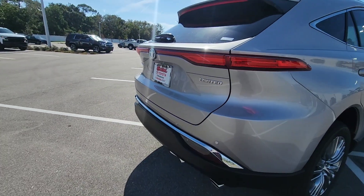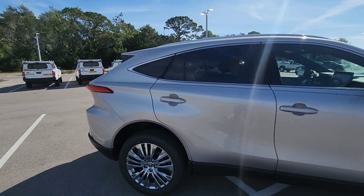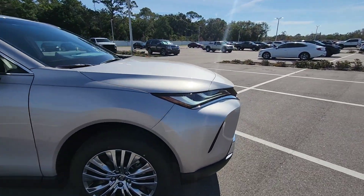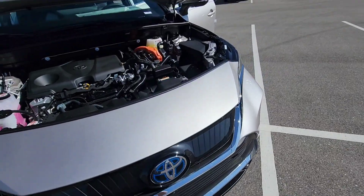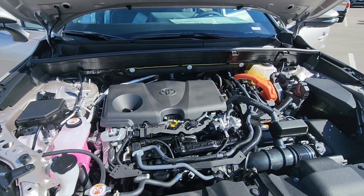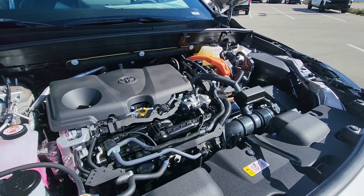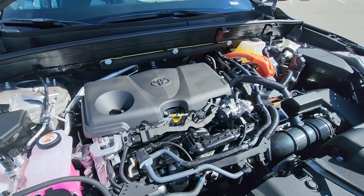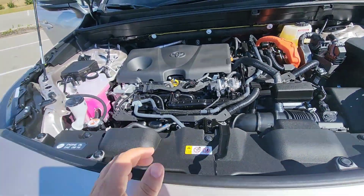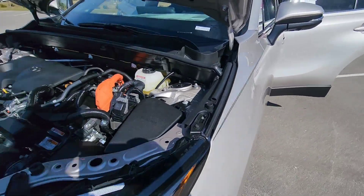It's a really good car with great gas mileage. The size is similar to the RAV4 but a little smaller in the trunk area, though the cabin is more comfortable. This is the engine — a 2.5-liter naturally aspirated engine with two electric motors. Sorry for the wind. That gives you 219 horsepower. As for torque, my mistake — it's about 180 pound-feet of torque.